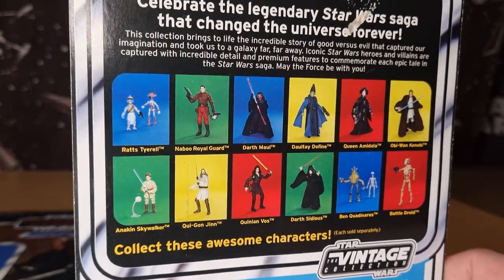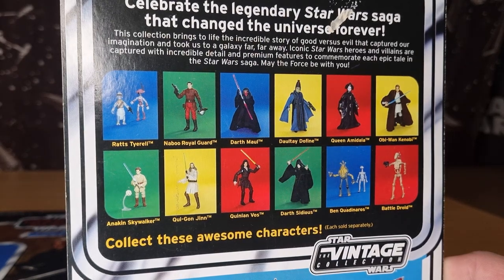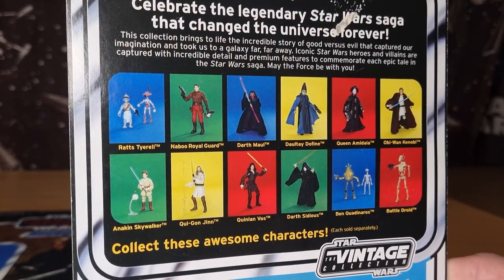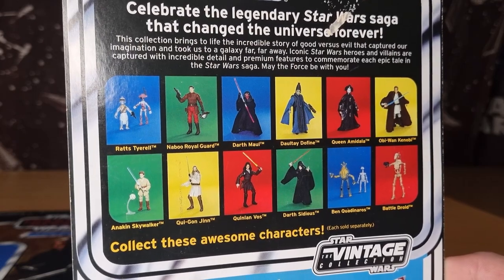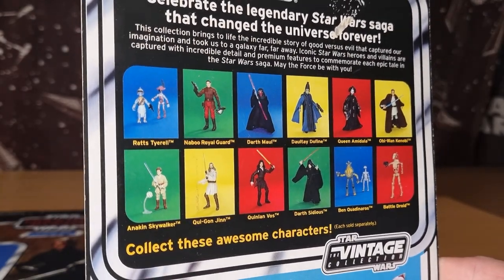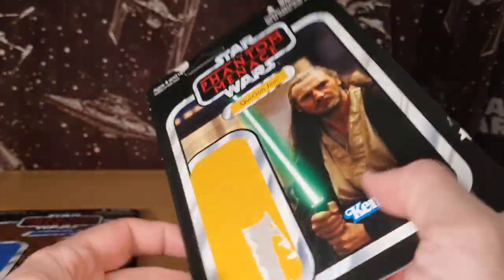Here's all the figures from that wave. I'm pretty sure I got them all in one hit, which at 15 bucks each was only 150 bucks, so it wasn't too bad. I think we've got most of these card backs right here, so we'll take a look through.